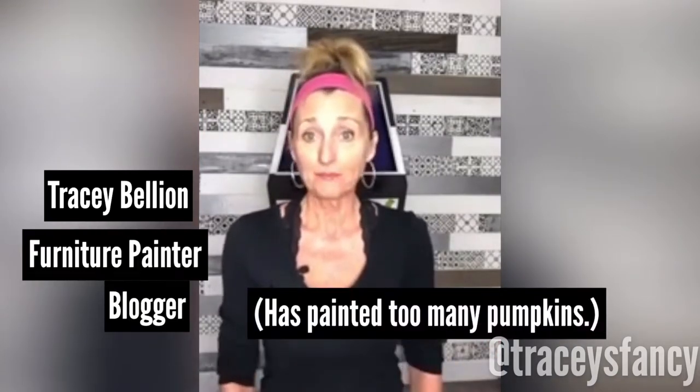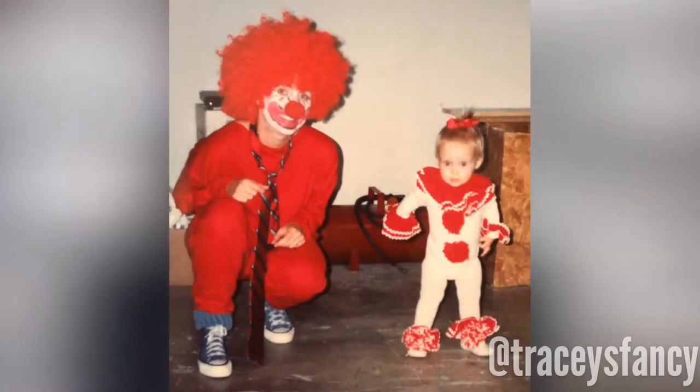Hey guys, are y'all so over painting pumpkins? I'm so over it — everyone's painting pumpkins online and I just can't come up with another way to paint a pumpkin. So let me give you a little background: I'm a furniture painter and I love Halloween, one of the reasons being that I had a Halloween baby. My daughter was born on Halloween day and we've always been big celebrators.